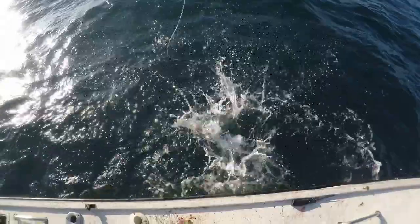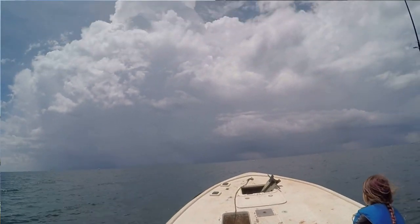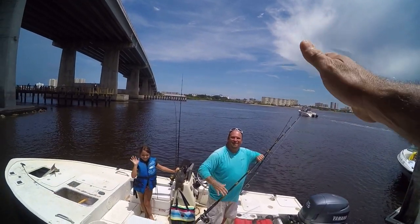We'd fish from sunup until about noon or one o'clock and then come back in. This first day we cut it short at about 11 o'clock — we had storms rolling in and were trying to outrun them. Pretty much every day we'd fish from sunrise until 11, 12, or 2 o'clock and then come in absolutely beat from the heat. It's been an absolute blast fishing with Mike D — Jetty Rocks. Make sure you subscribe to his channel. Thumbs up are always appreciated — get out there and go fish, life is fun!